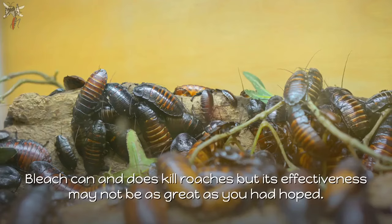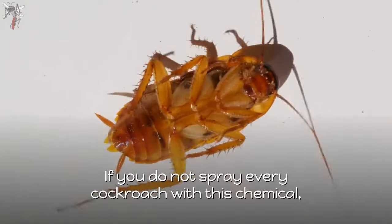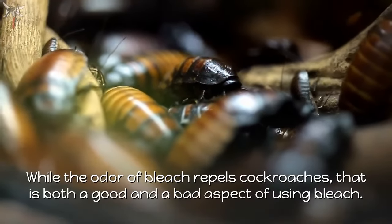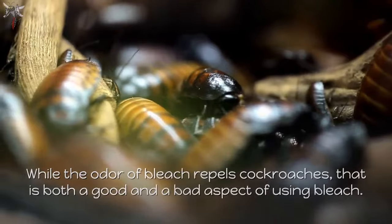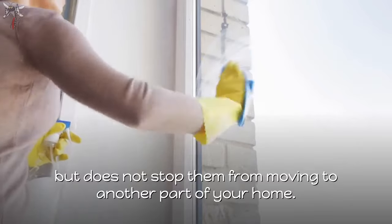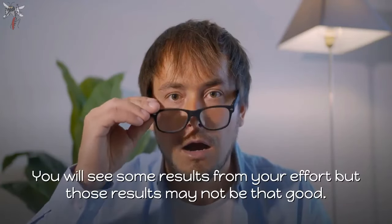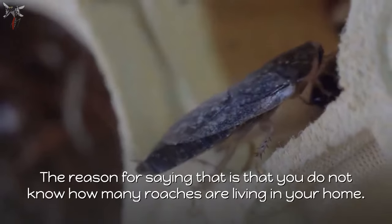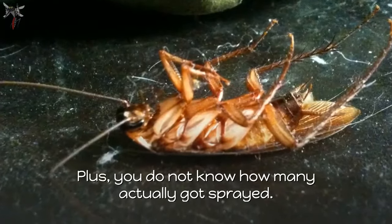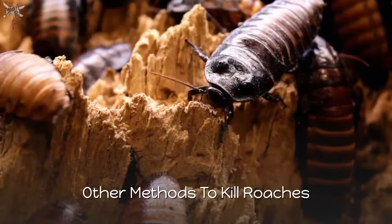Is bleach effective at killing roaches? Bleach can and does kill roaches, but its effectiveness may not be as great as you had hoped. If you do not spray every cockroach, you will face the same problem later on. While the odor of bleach repels cockroaches, that is both good and bad — it keeps them away from sprayed areas but can just relocate the problem to another part of your home. You also do not know how many roaches are living in your home or how many actually got sprayed.